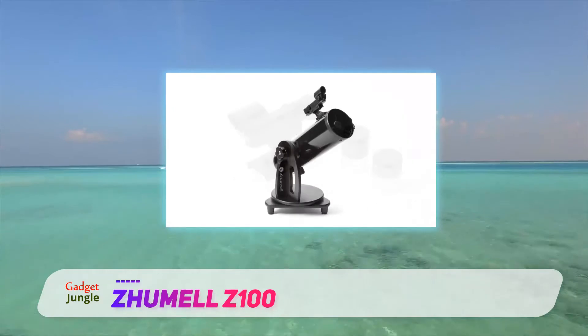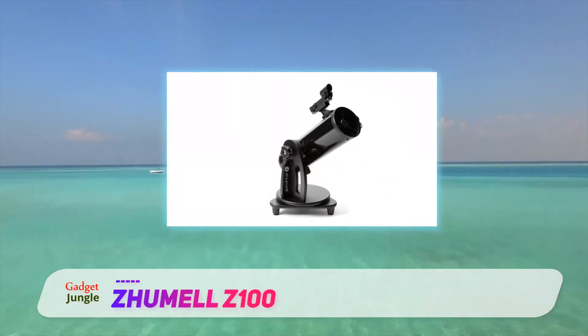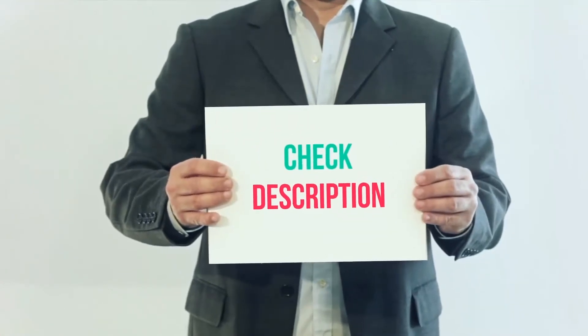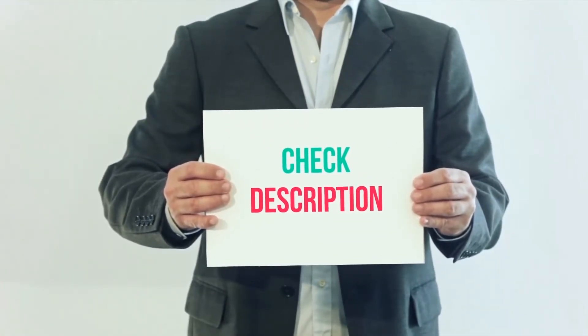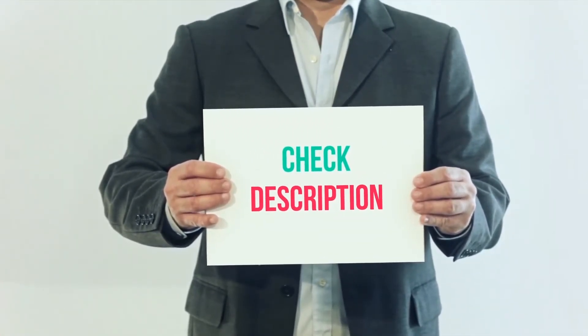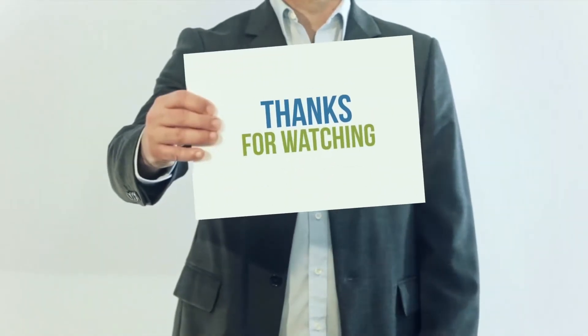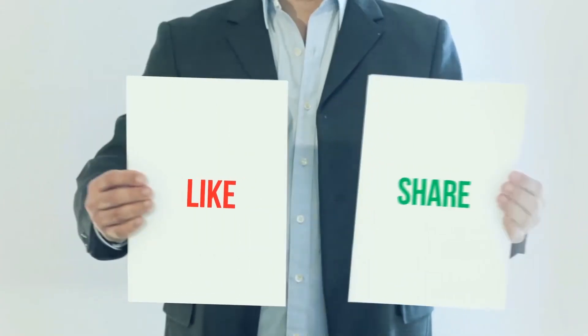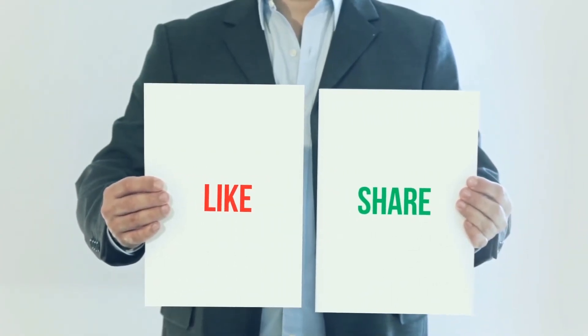So what do you say, Kopernikos? Are you ready to buy your first telescope? I have included this product link in the description — you can check out that link for more details and the latest price. Thank you so much for watching. Please subscribe to my channel, share this video, and don't forget to hit the like button.